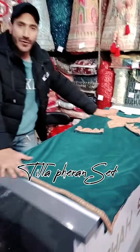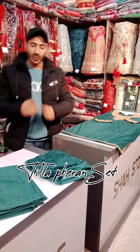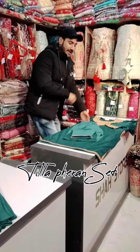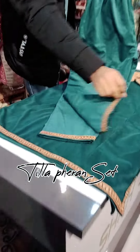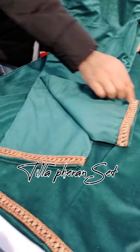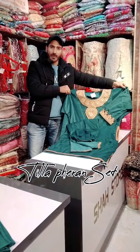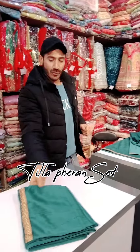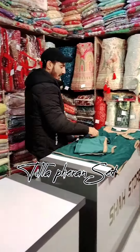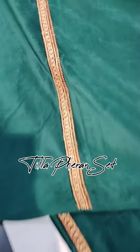You can see this — a little bit of color we have made on the Tilla side. Same luxurious velvet with a little bit of Tilla work added. Dual side is your work — you can check this side also.